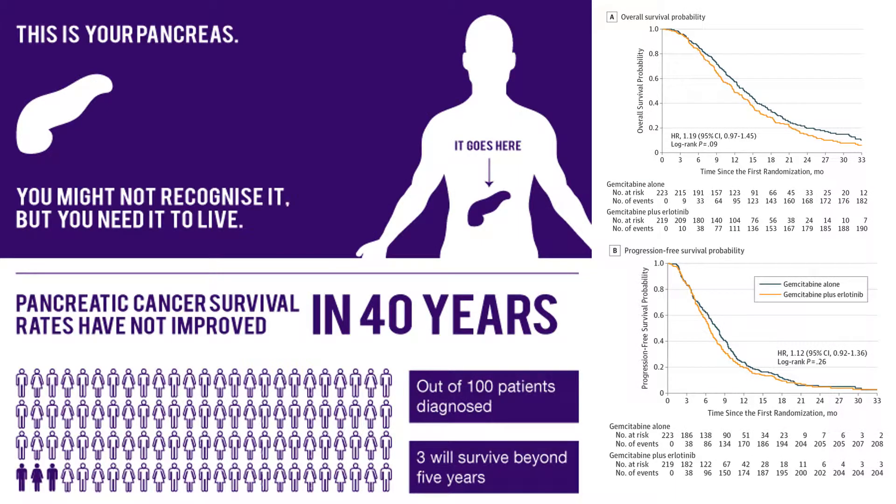Pancreatic cancer is the third leading cause of cancer-related death in the U.S. and is predicted to become the second leading cause of cancer mortality by 2020. Despite recent advances, the five-year survival rate remains less than 7%. The majority of patients present with advanced stage disease, and available treatments with FOLFIRINOX or nab-paclitaxel plus gemcitabine chemotherapy provide only modest survival benefit.